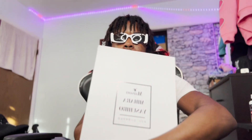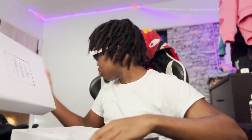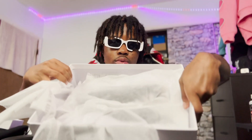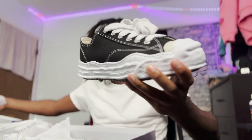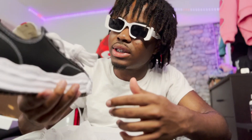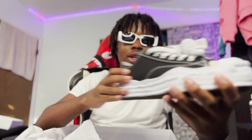The next shoe is a very popular one right now. I got these a couple months back as well. You can tell by the box — these are the Maison Mihara Yasuhiro, and if y'all want the specific model, these are the Hanks, not the Peterson — the Hank Maison Mihara Yasuhiro. I got these off GOAT, and they come really well wrapped. They still smell brand new.